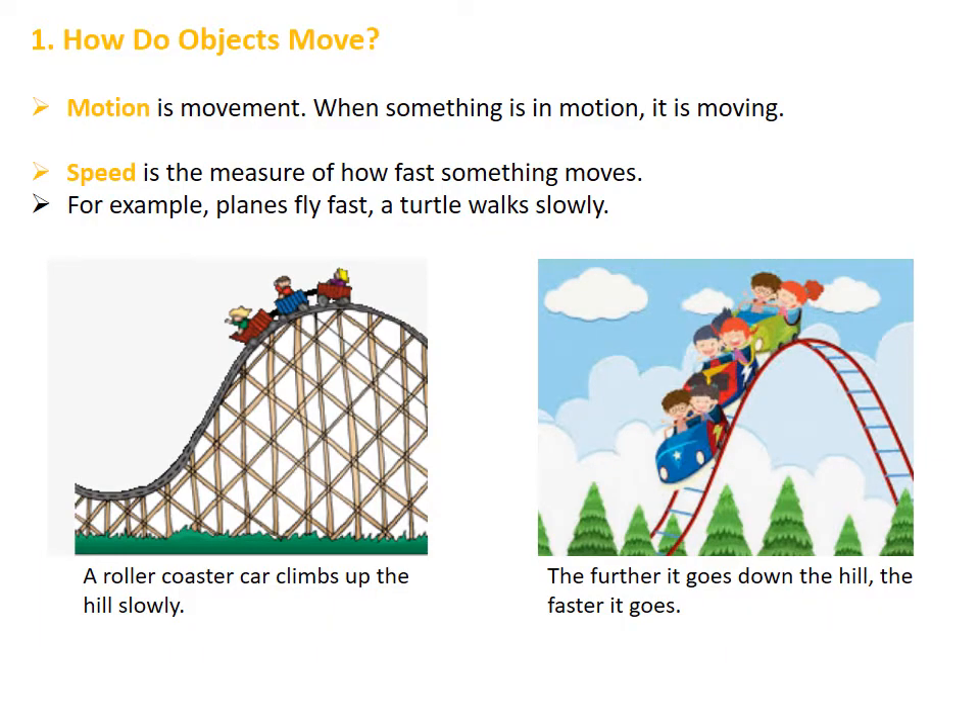First of all, let's discover together how objects move. By definition, motion is movement, so when something is in motion it means it is moving. Speed is the measure of how fast something moves. For example, planes fly fast; on the other hand, a turtle walks slowly. If we look at the first picture on the left, we can see a roller coaster car climbs up the hill slowly, but in the second picture on the right, the further it goes down the hill the faster it goes.